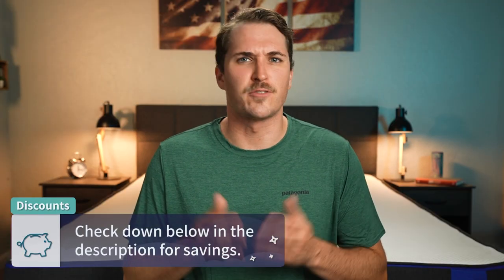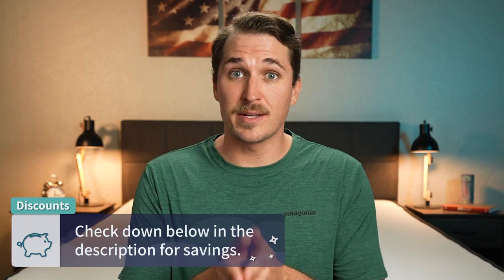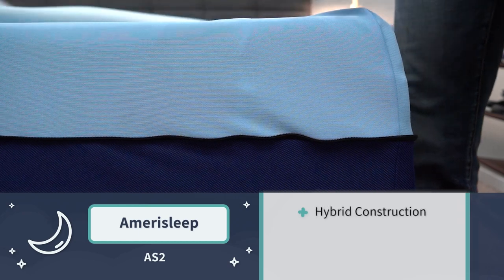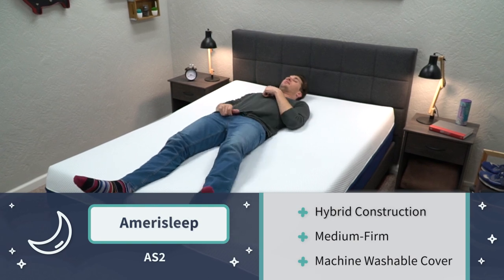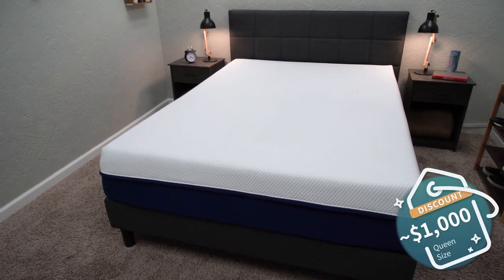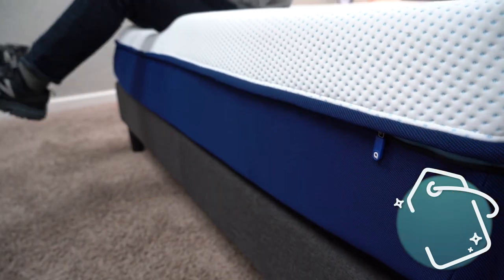Next up on the list for the best firm memory foam mattresses is Amerisleep, and more specifically their AS2 model. This is one of the firmest mattress models from the brand Amerisleep, and it's also one of the most affordable — right now after discount you can pick up a queen size for right around the $1,000 mark, give or take. Check the description box for any deals or discounts we can find, but we'd say this is a pretty reasonable price point for a bed like this.